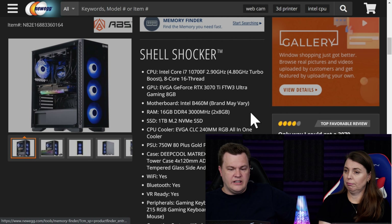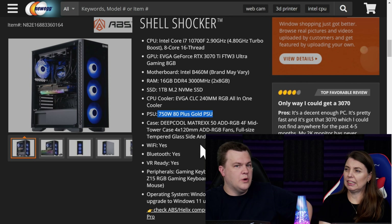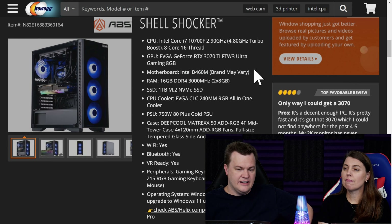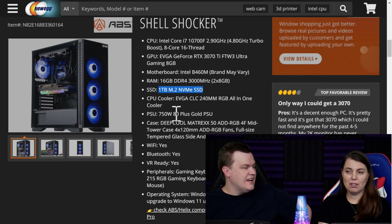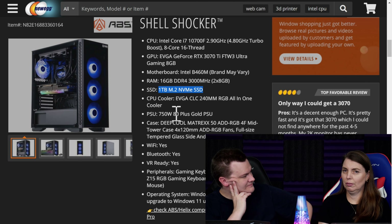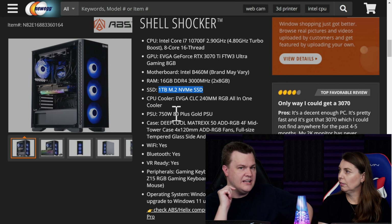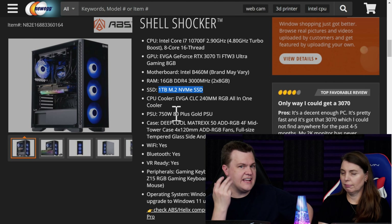What you're paying for is the fact that they're building it for you. But notice the PSU is 750W 80-plus gold with no brand listed — brand may vary, so you don't know what you're going to get. The motherboard is a B460M, and the SSD has no brand — that's probably going to be the cheapest SSD they could find that day. On our custom build, we picked out a premium TLC NVMe SSD with SLC caching and a DRAM buffer.